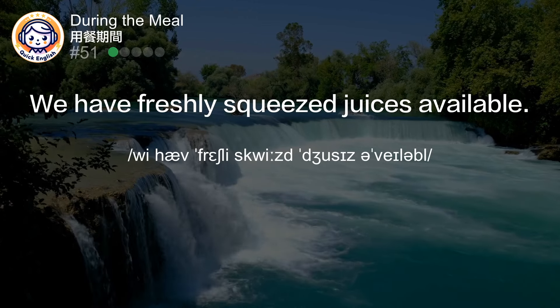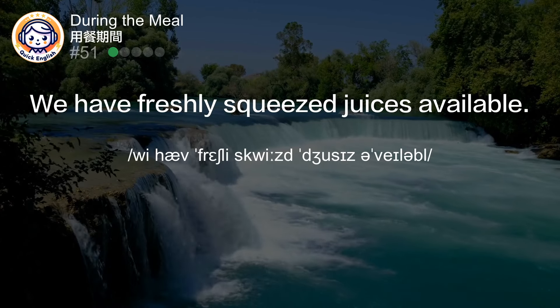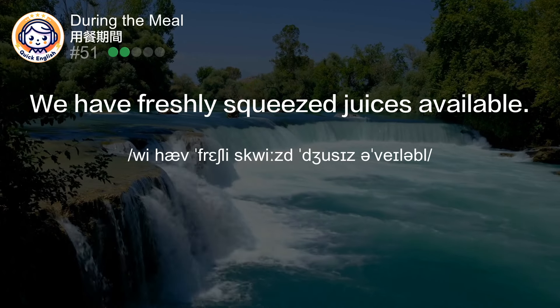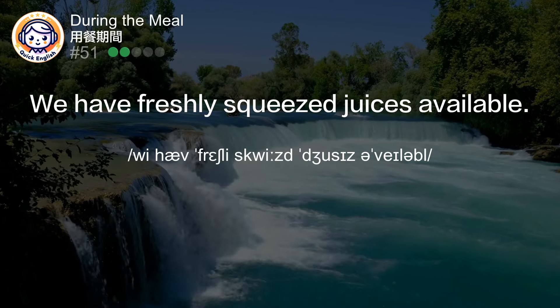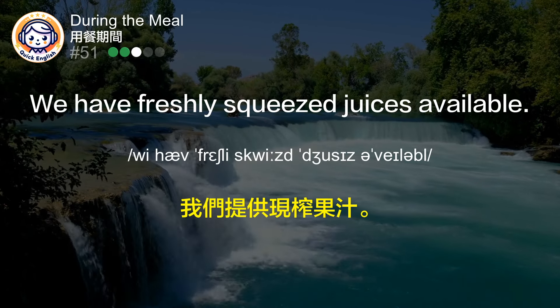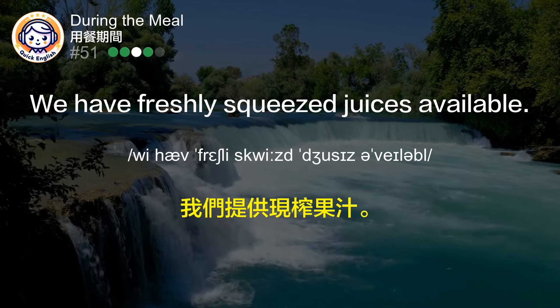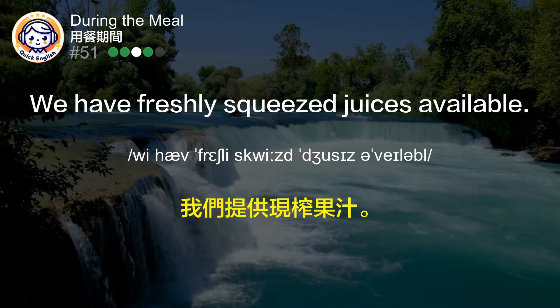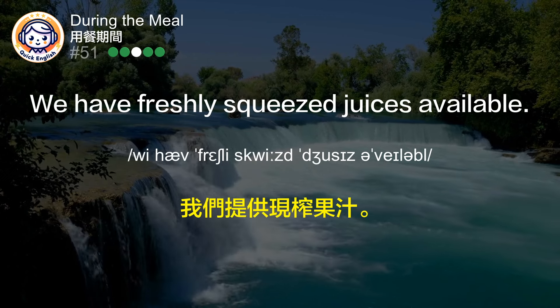We have freshly squeezed juices available. 我们提供现榨果汁。